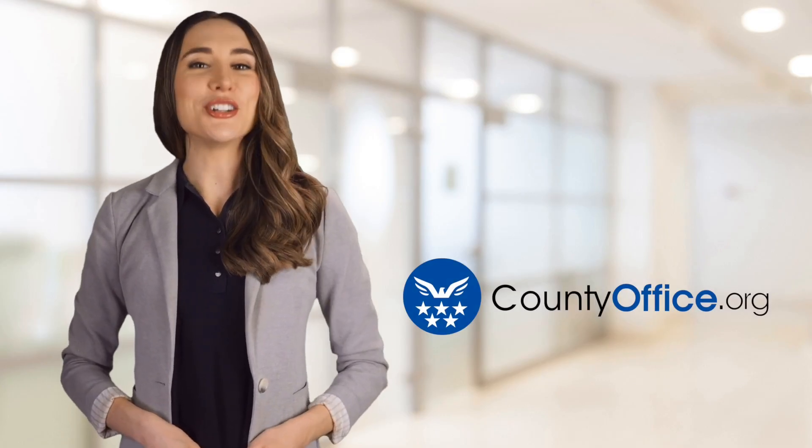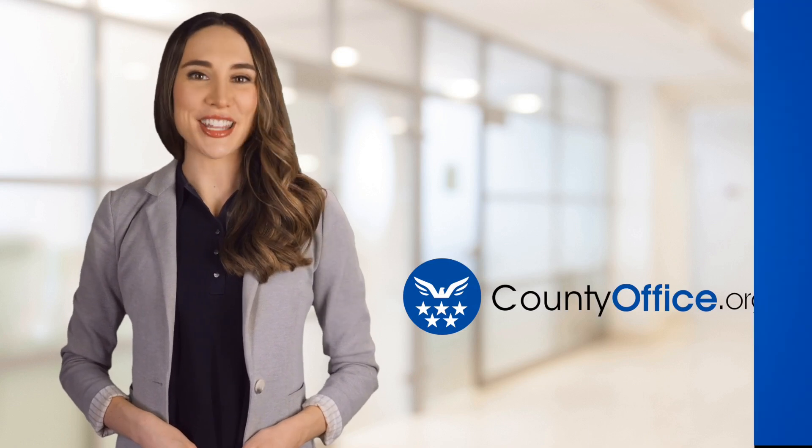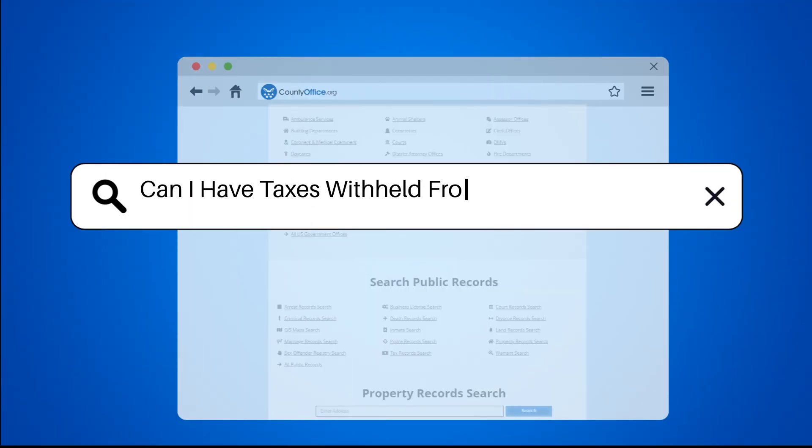Welcome to County Office, your ultimate guide to local government services and public records. Let's get started. Can I have taxes withheld from my Social Security?